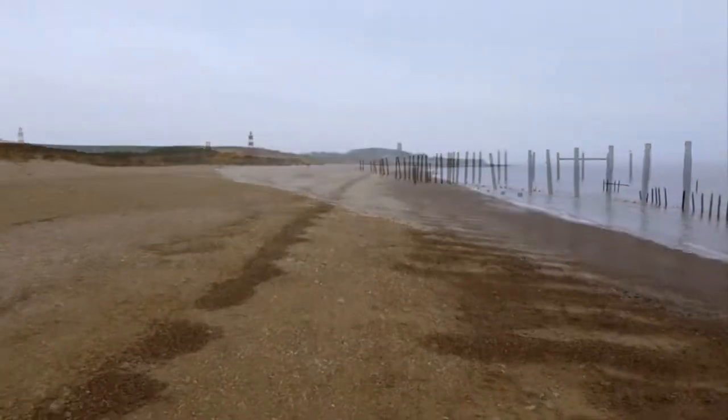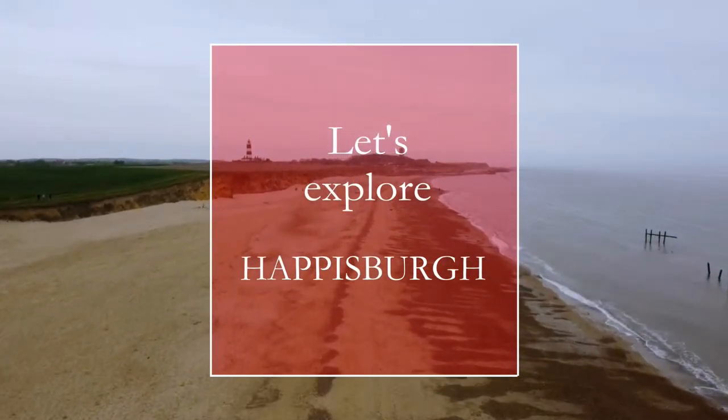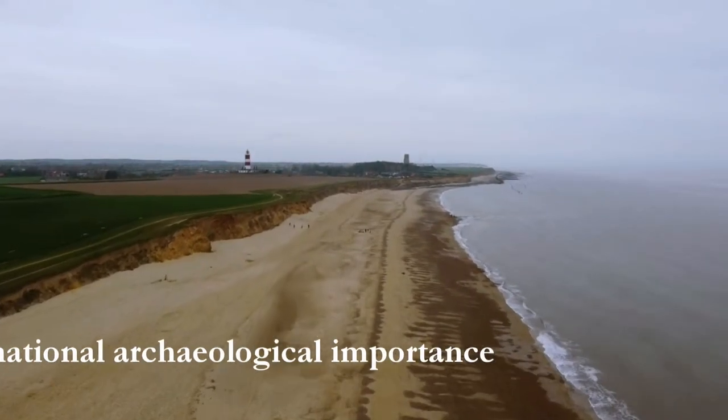Have you ever heard about the village of Haysborough in Britain? Did you know that the place where Haysborough is located is a site of international archaeological importance? Okay, let's get started.